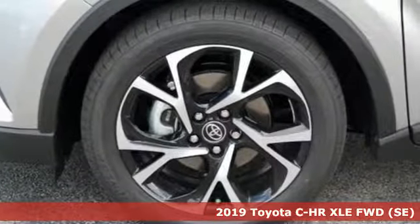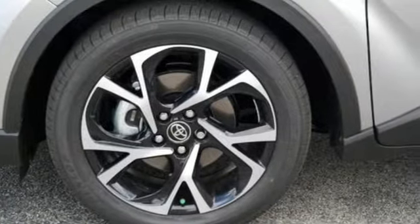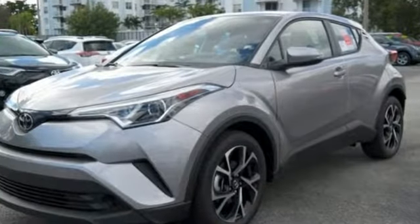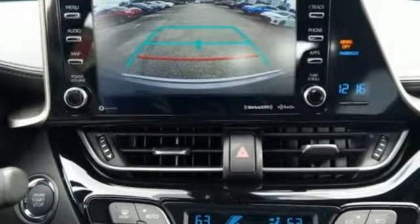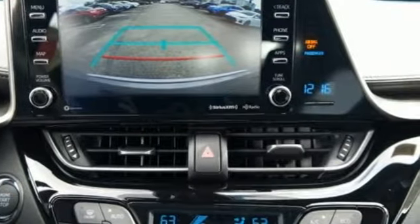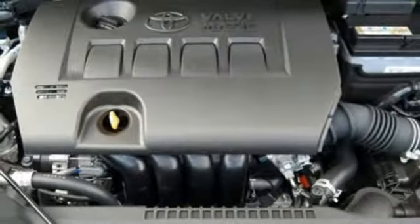Features include continuously variable automatic transmission, dual zone climate control, Bluetooth streaming audio, auto dimming rear view mirror, manual tilting steering column, doors and push button start proximity key.